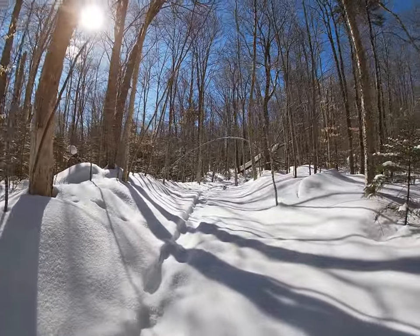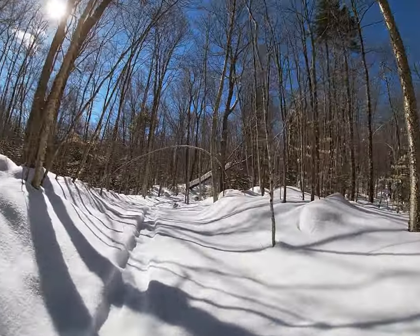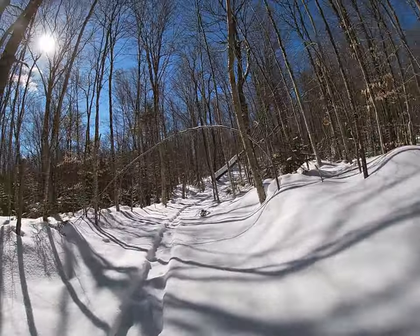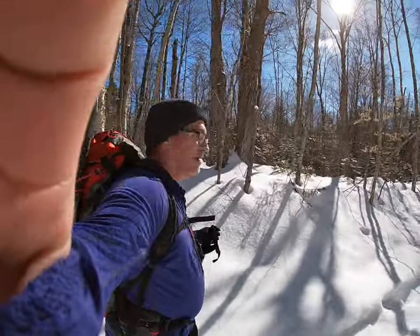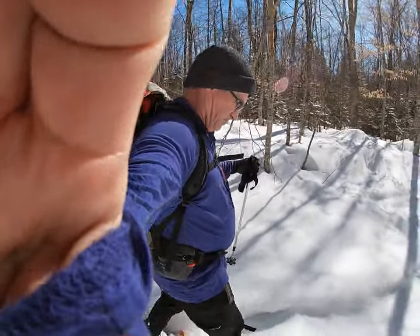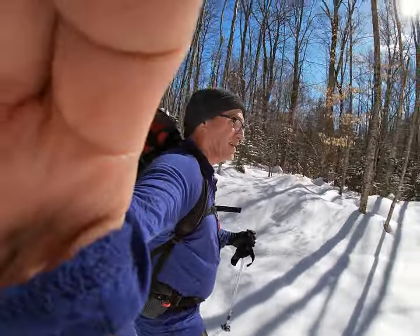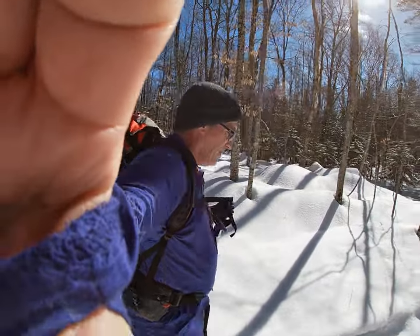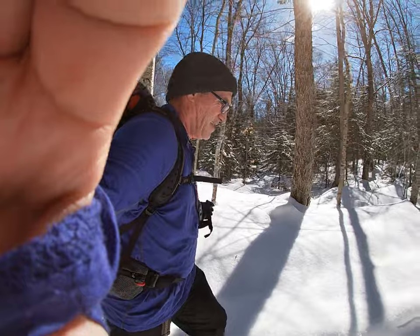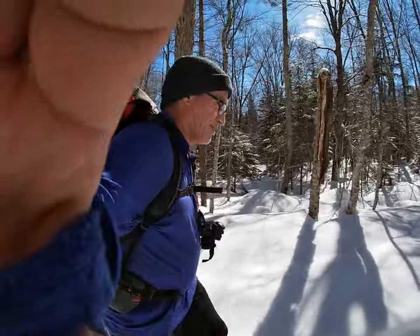Got some great trail conditions coming along here. Pretty nice out — don't even need a coat. Just got a light t-shirt on and a long-sleeved shirt. Doing fine. I'm sweating just barely, which is pretty much just right where I want to be.